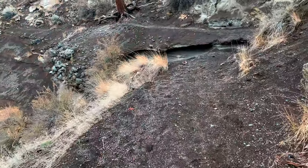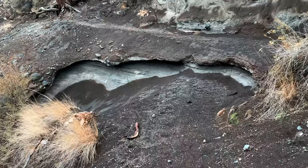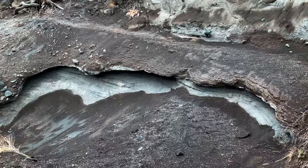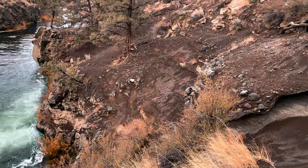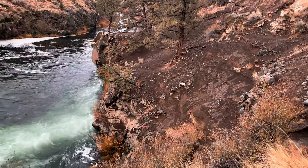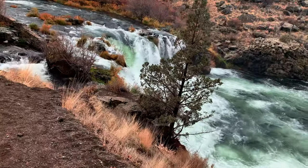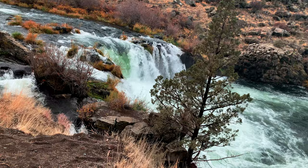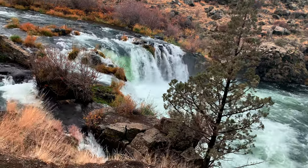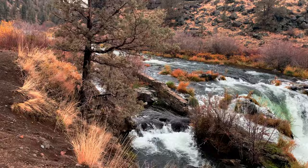Continuing along this portion of trail — you have to be very careful. This portion of the trail has actually kind of been destroyed, so you need to pay attention to where you are going and always practice safety. As we continue to hike along, using an absolutely epic waterfall view, it's hard to concentrate on anything else. We are going to explore this beautiful area.